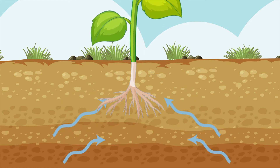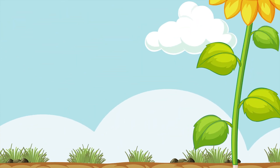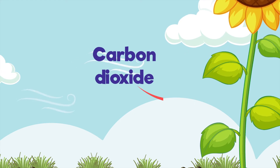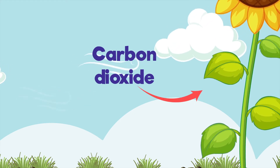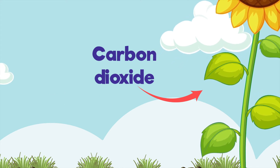See those arrows? That's water entering the roots. But that's not all plants need — they also need air. Here's some carbon dioxide floating around the leaves. Plants breathe in this gas through tiny holes on their leaves called stomata.